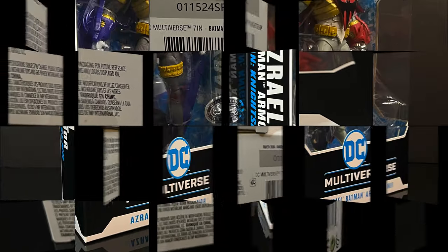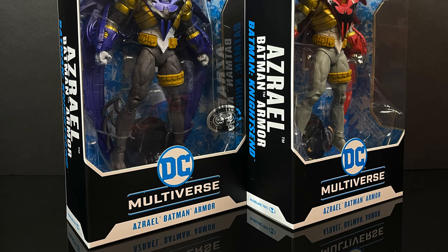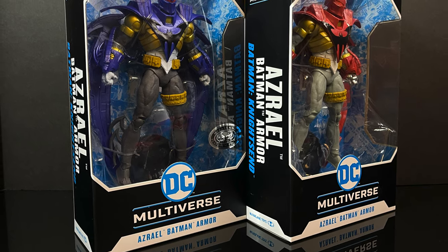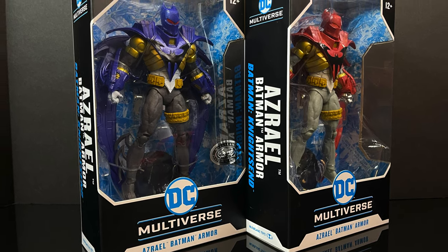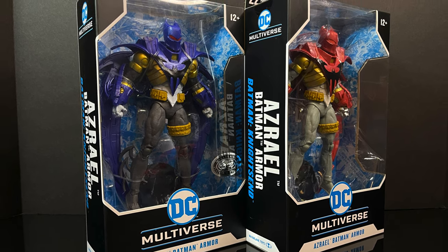In the meantime, this is going to be an absolute blast. So sit back, relax, grab yourself a nice hot cup of coffee, make sure that system of yours is all booted up and set to kill. This is an early look at the brand new McFarlane Toys DC Multiverse — Azrael in his Batman armor, red and blue versions from the Knights End storyline.